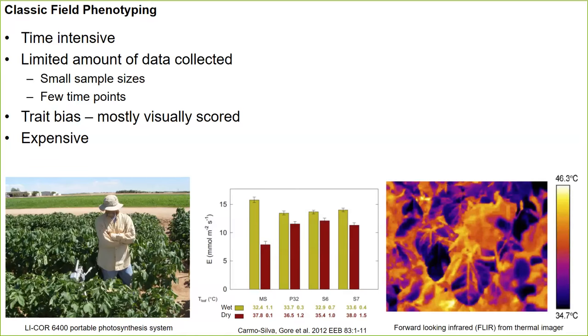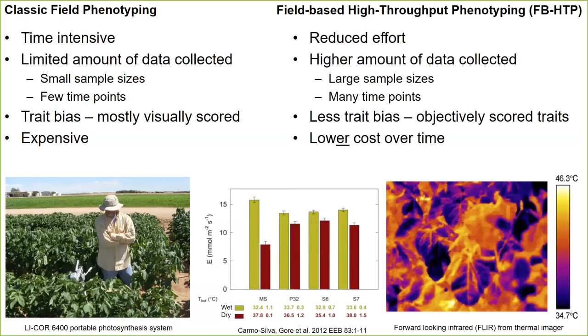This is a thermal image of one of those cotton plants, and as the canopy temperature heats up, you're also able to see that in the thermal image. Field-based high-throughput phenotyping (FB-HTP) ideally should reduce human effort, result in a higher amount of data collected, have large sample sizes, many time points, less trait bias so phenotypes can be scored more objectively, and lower cost over time. In a sense, you're able to put your phenotyping on a time axis throughout the growing season.